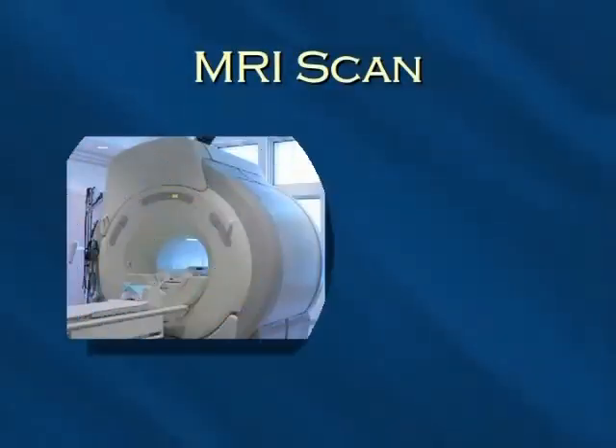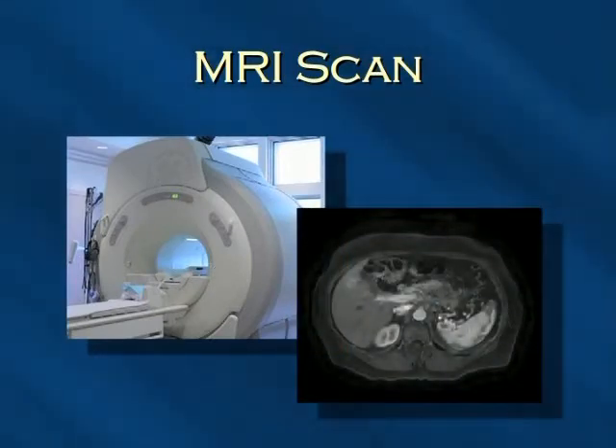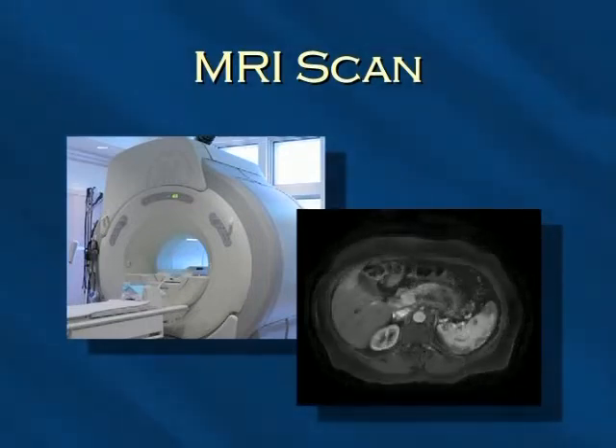Magnetic resonance imaging, also called MRI, is another imaging method that is in common use today. The MRI uses radio waves and powerful magnets instead of X-rays as in a CAT scan to view internal structures and organs. This is a painless procedure.